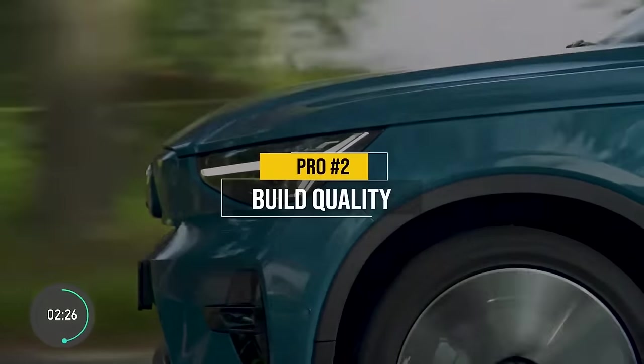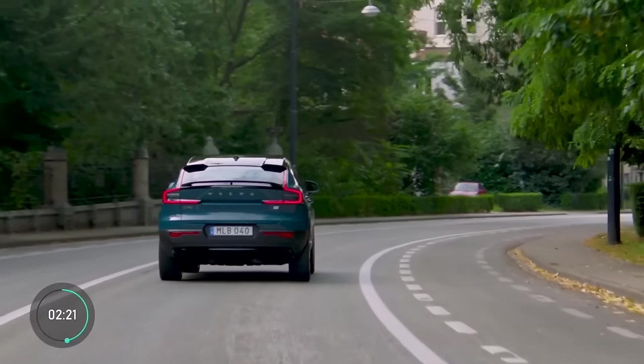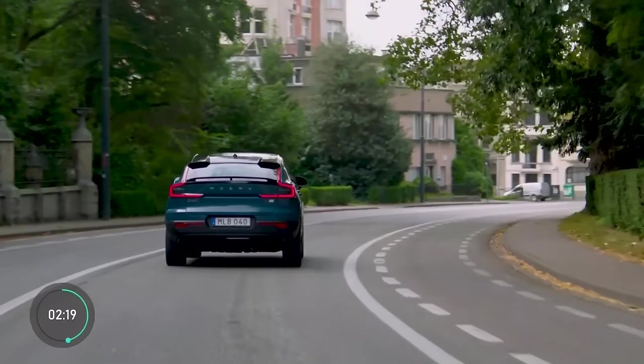Back to the pros — this one can't be measured with numbers, but it's very important to a lot of people. Volvo's build quality is one of the best out there, and that's actually one of many reasons why people pay top dollar to drive a Volvo.